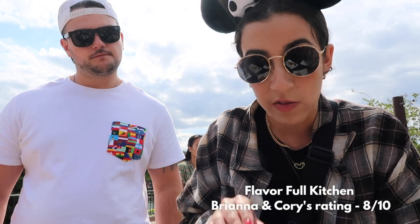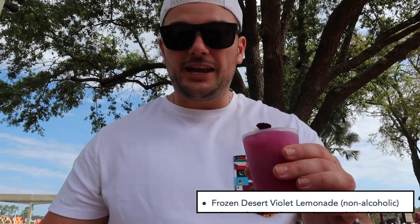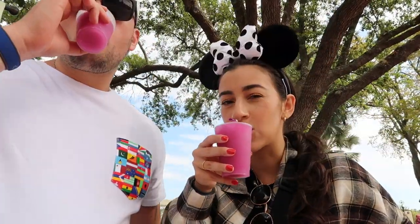We're going to finish eating and then get the frozen violet lemonade, which is basically the drink of the festival. We have the Frozen Desert Violet Lemonade from Pineapple Promenade — it doesn't tell you what's in it, but it looks very fruity. We're about to give it a go — they filled it to the brim so we're spilling it everywhere. Cheers!